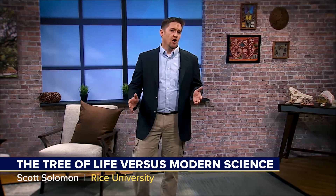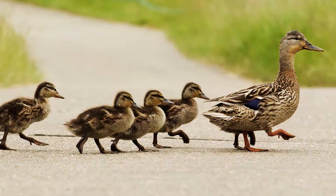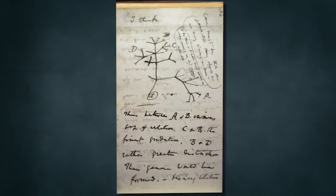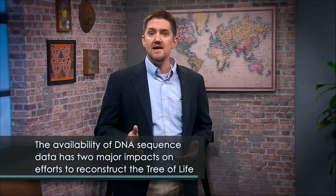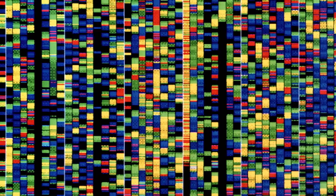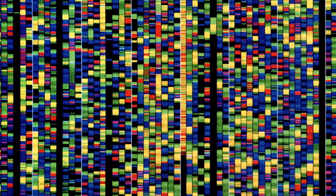Darwin recognized that his theory meant that all organisms could trace their history back to common ancestors. Any two species, no matter how different, share a common ancestor if you go back far enough in time. He suggested that the history of evolution can be thought of as a great tree of life, in which all the branches are connected. The availability of DNA sequence data had two major impacts on efforts to reconstruct the tree of life. It meant that far more data were available — the position of every DNA base in the genome could be considered a trait in a phylogenetic analysis, much like the presence or absence of mammary glands. Because the genomes of many organisms are measured in megabases — with one megabase equal to one million DNA bases — using genome sequences provides millions of traits to study each organism.